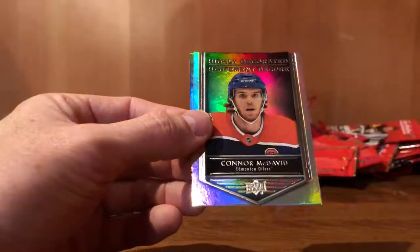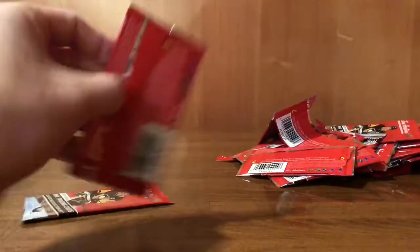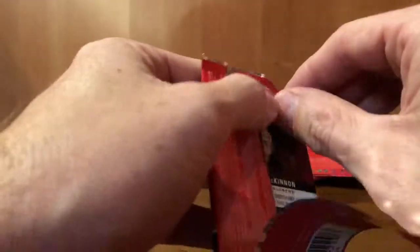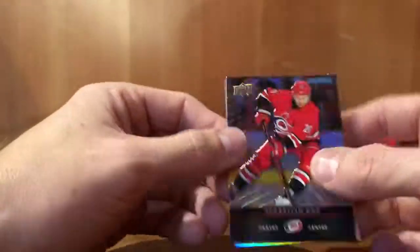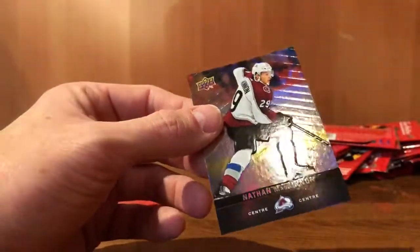Coming up on our last few packs here. Matthew Barzal. Connor McDavid, highly decorated. Ryan Nugent-Hopkins. So we have the McDavid highly decorated, the McDavid red parallel, the McDavid gold etching, and the McDavid clear cut Phenom — so a lot of McDavids in the bunch. Sebastian Aho. Jonathan Toews, highly decorated. Nathan MacKinnon.